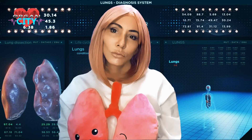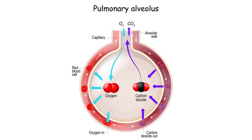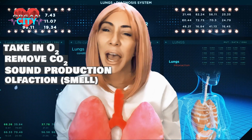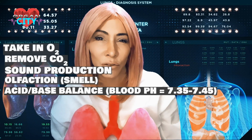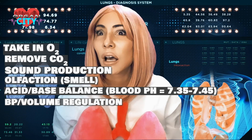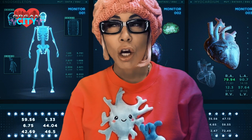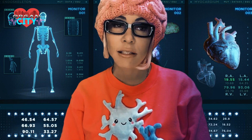The respiratory system is rather important. It takes in oxygen for the body, gets rid of carbon dioxide, and is in charge of sound production, olfaction (your sense of smell), and acid-base balance — keeping blood pH at 7.35 to 7.45. It also regulates blood pressure and volume, and gets rid of toxins.